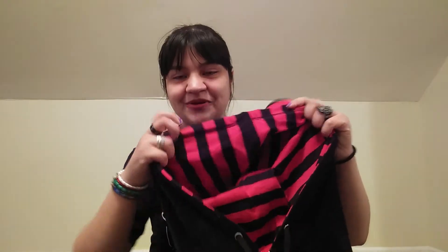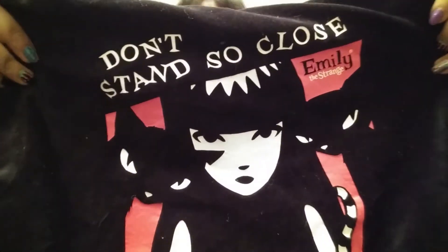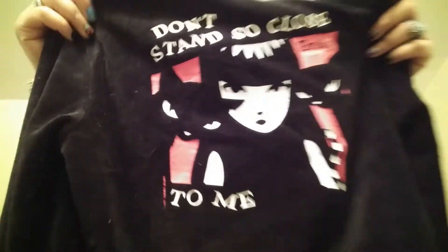I also got this cropped hoodie. It says Emily the Strange and it's kind of a velvety texture. It is pretty small being cropped, but what really got me was the fact that the inside is black and red and it has cat ears. I could not help myself — I just had to get this one. The ears alone did it for me.